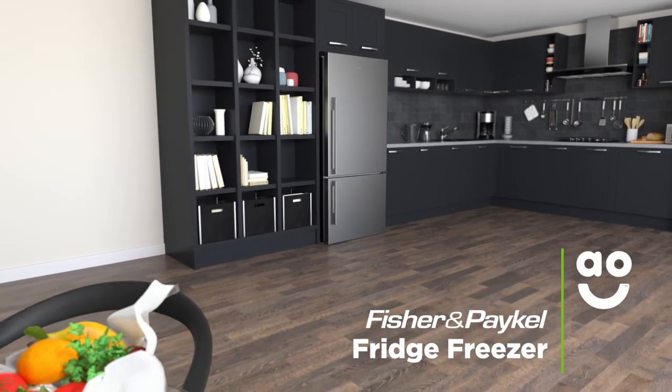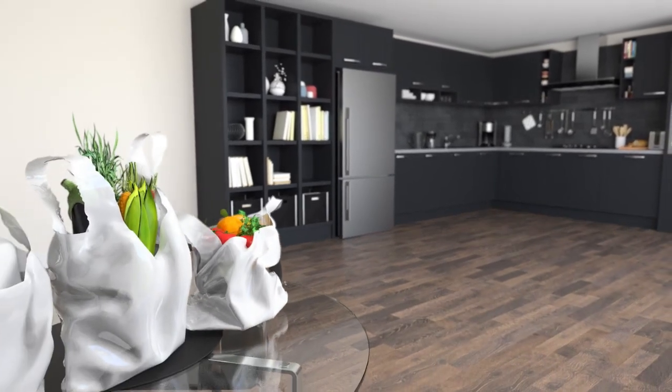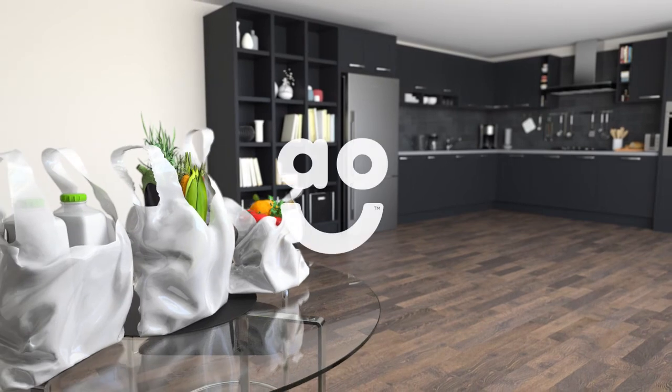If you're looking for a model with fantastic technology to take care of your food, this frost-free fridge freezer from Fisher & Paykel is the perfect choice.